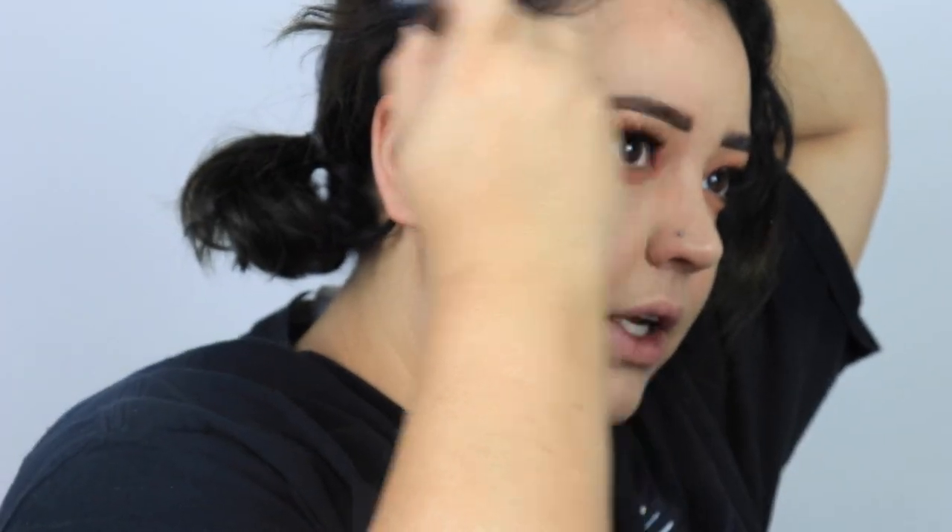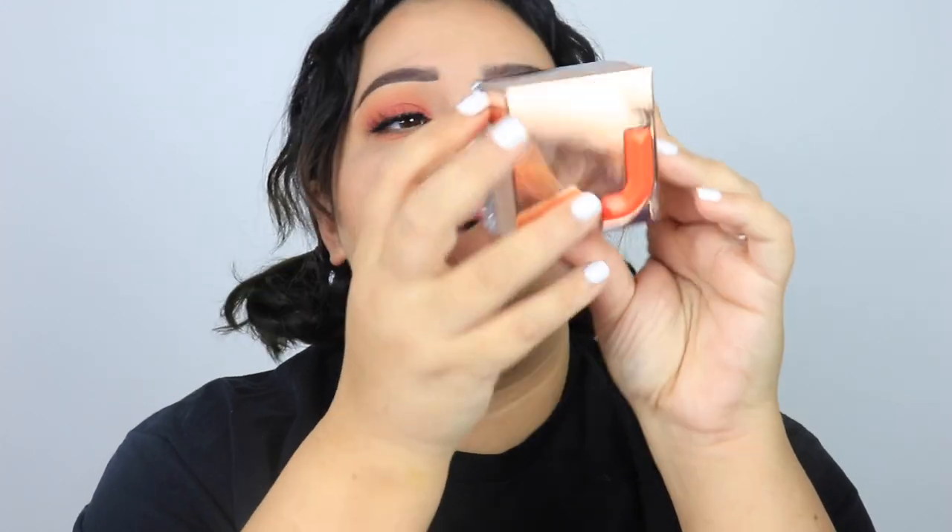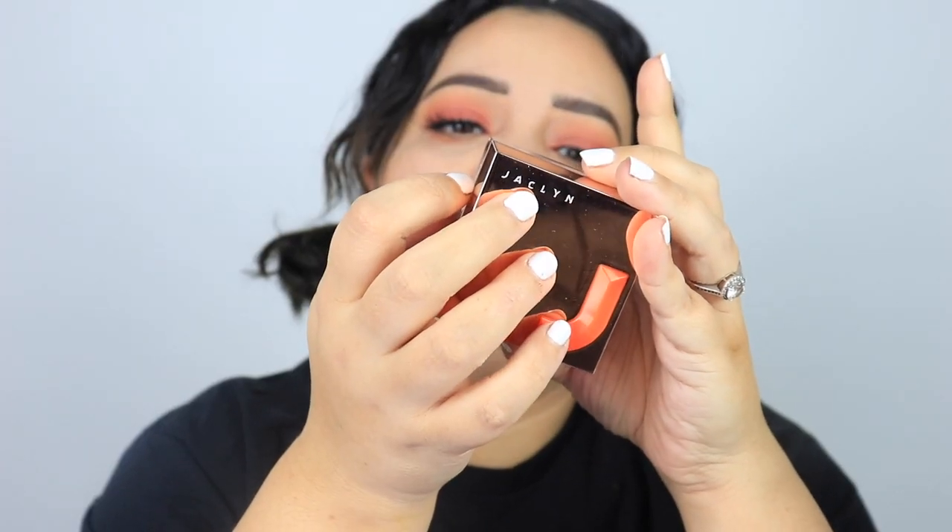A good bronzer makes every foundation look better, even if it's garbage. For blush I'm going to do a more lightweight blush to go with the lighter makeup look. This is a luminous rouge. If I had a skin tint on, I'd probably be doing a cream bronzer, but I wanted to use this one since I haven't used it in a while.